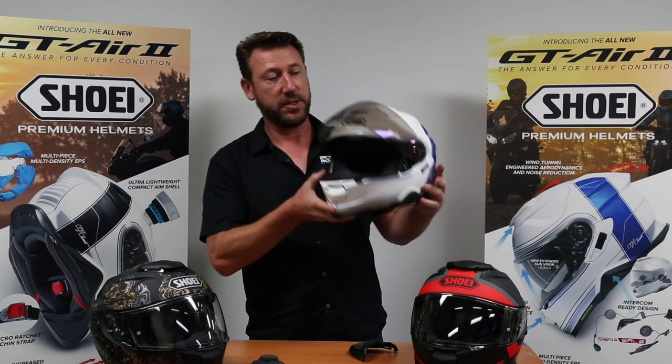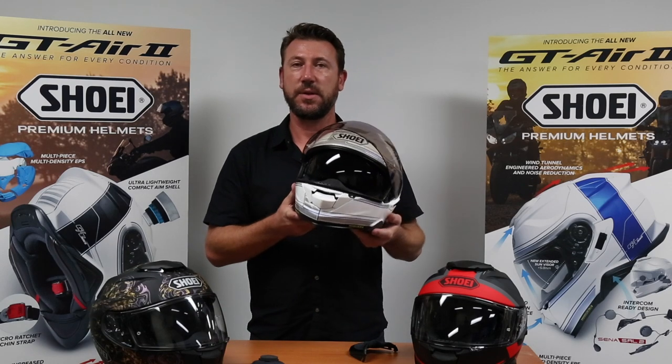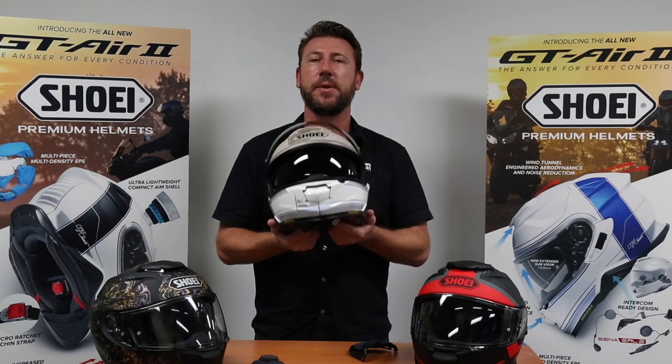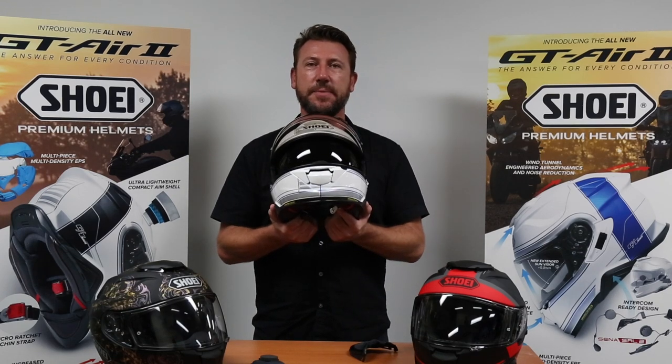It really is the most versatile Shoei we've ever offered for sale. You can check out all the colours on the website at www.premiumhelmets.com.au and you'll see them in store now.